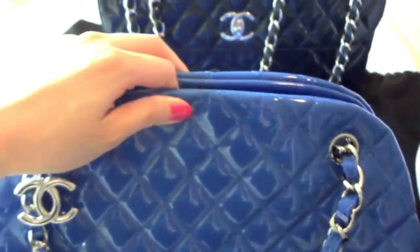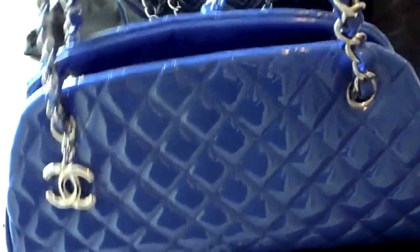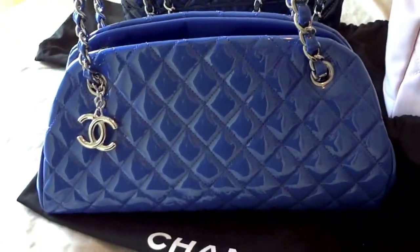It's a really good dinner bag, or for shopping when you don't need to carry a lot — if you just need your card and a few things, that's perfect.